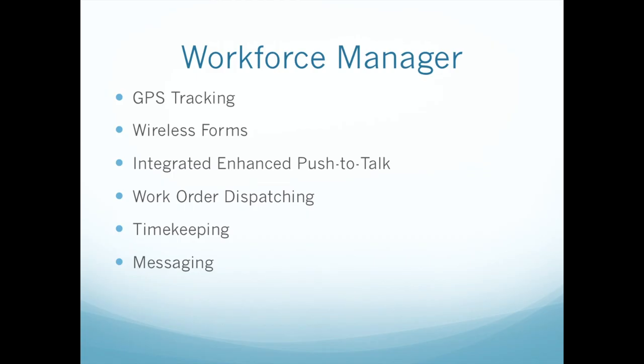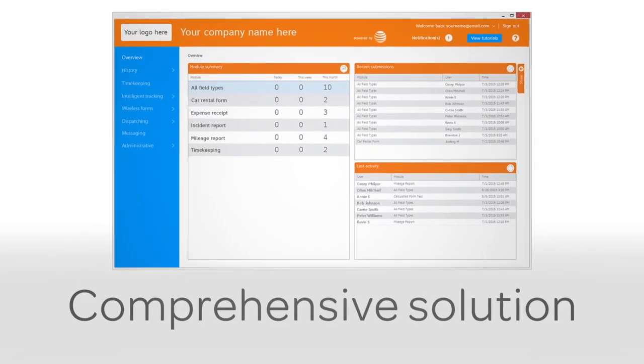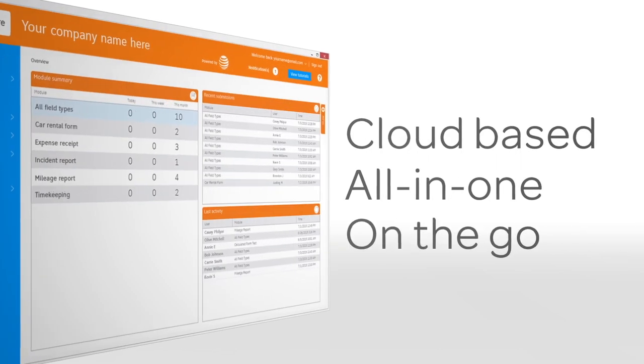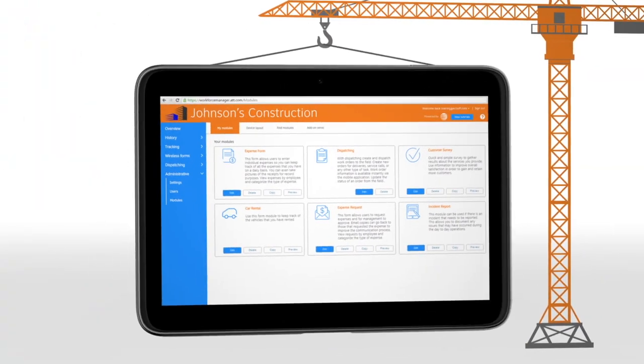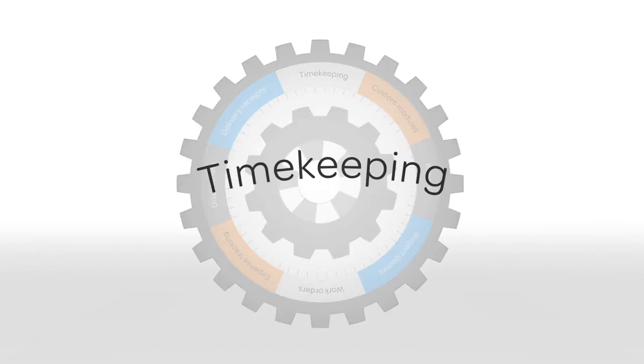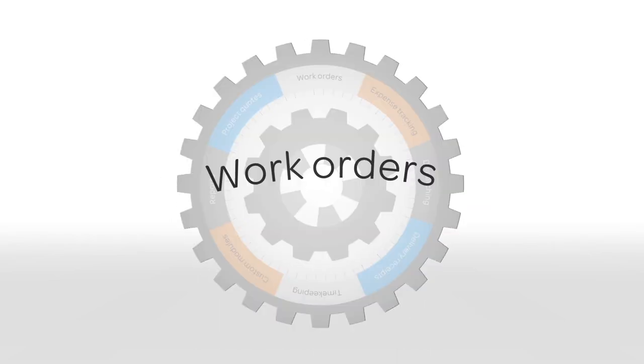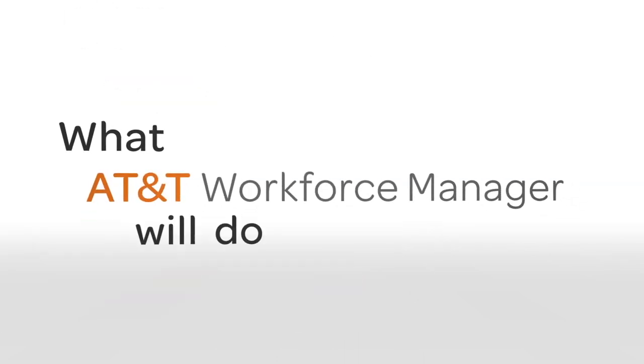What's great about AT&T Mobility Solutions is that everything integrates into one device — the same device you use for Enhanced Push-to-Talk is the same one for Workforce Manager. AT&T Workforce Manager is a comprehensive solution for the day-to-day business needs of your company. This application gives you the flexibility to configure modules that fit your industry, such as timekeeping, delivery receipts, dispatching, expense tracking, work orders, and project quotes.